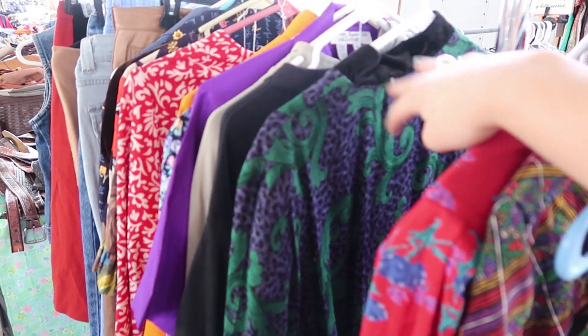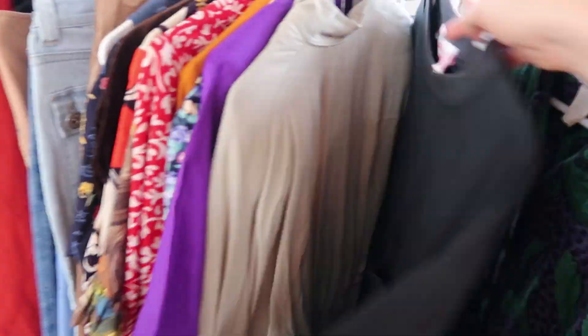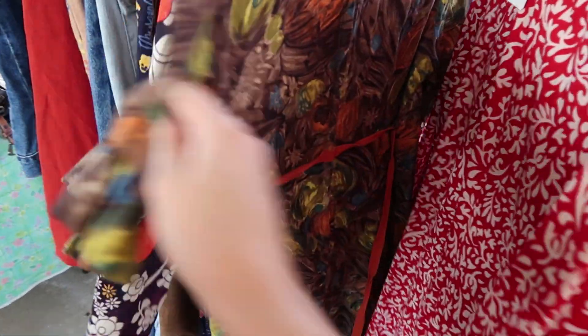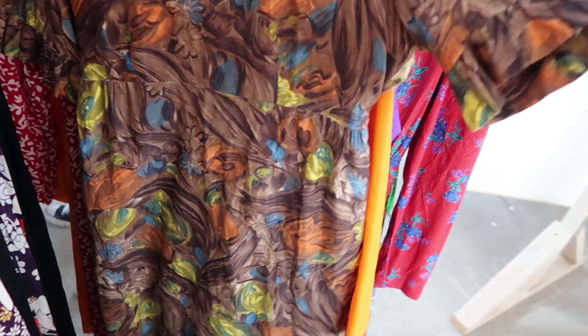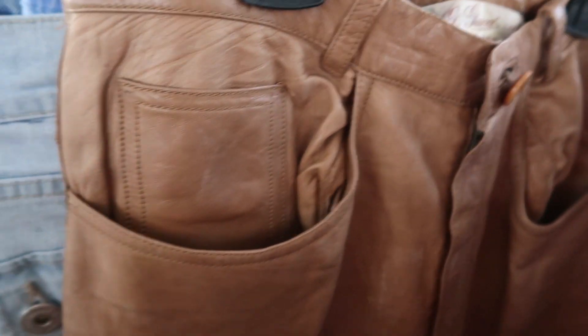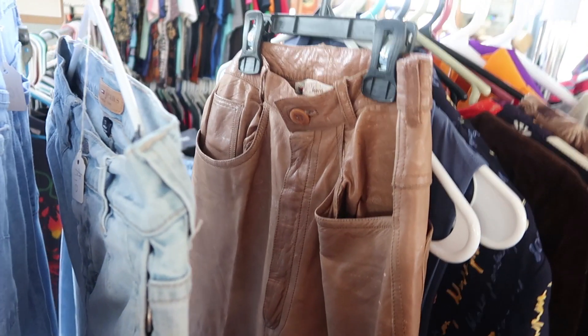The flea market usually doesn't have the best selection of vintage stuff, but sometimes you can find a gem. I just stumbled upon some really great vintage dresses here. This one has a cool marbled effect. Oh my gosh — are you kidding me? These are Gucci, guys. These are super vintage. This could actually be a really cool find if they fit me and they're not expensive.